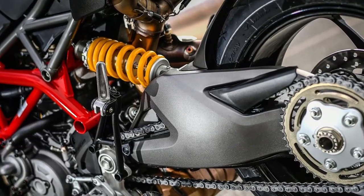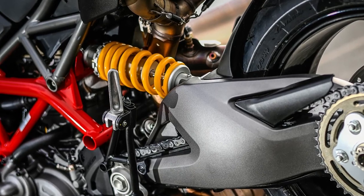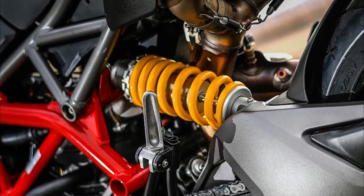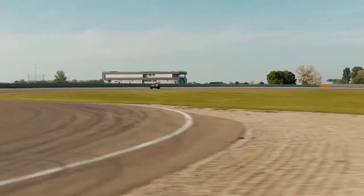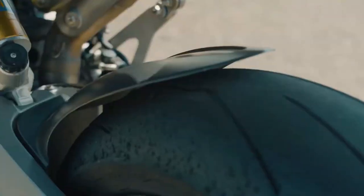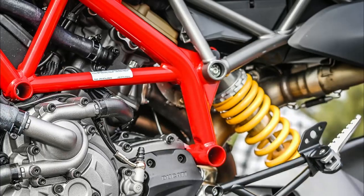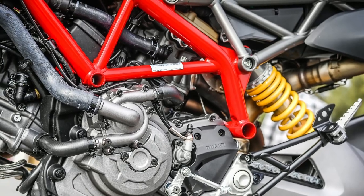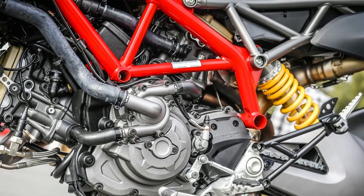At the rear, the 950 sports an adjustable Sachs shock absorber with 150 millimeters of wheel travel. The HyperMotard 950 SP, on the other hand, is equipped with a fully adjustable 48-millimeter Öhlins fork with 185 millimeters of wheel travel and a fully adjustable Öhlins shock absorber with 175 millimeters of wheel travel.